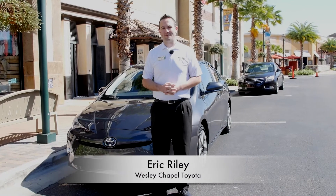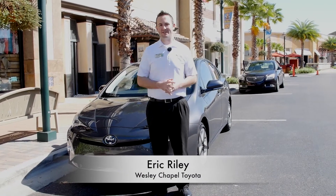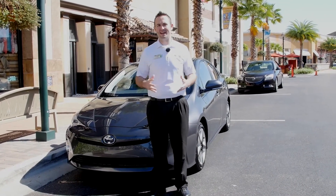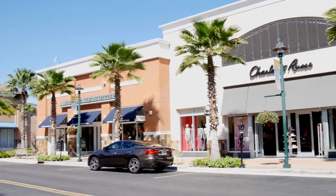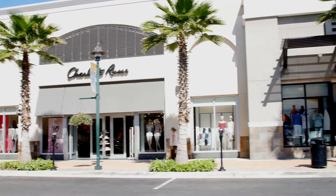Eric Riley here from Wesley Chapel Toyota. We decided to take the 2016 Prius down through town. We stopped here at the Wiregrass Mall, already attracting some attention with the all-new aggressive styling on the Prius.